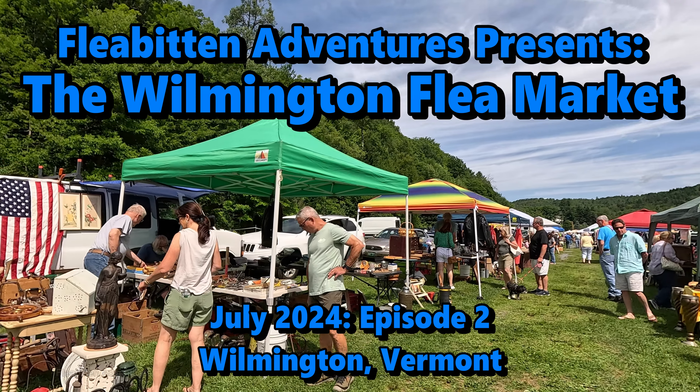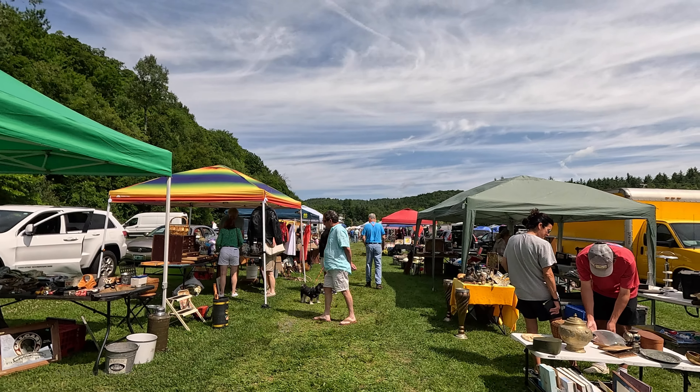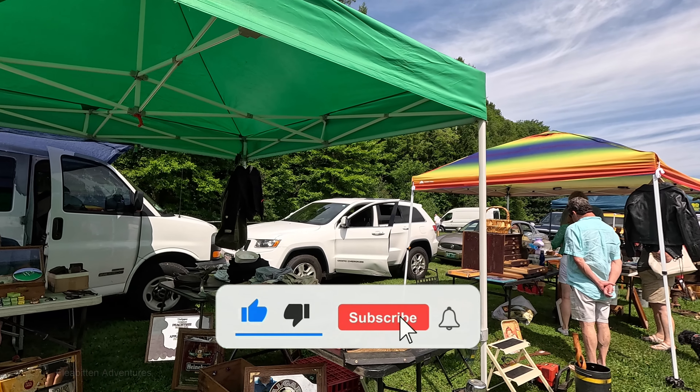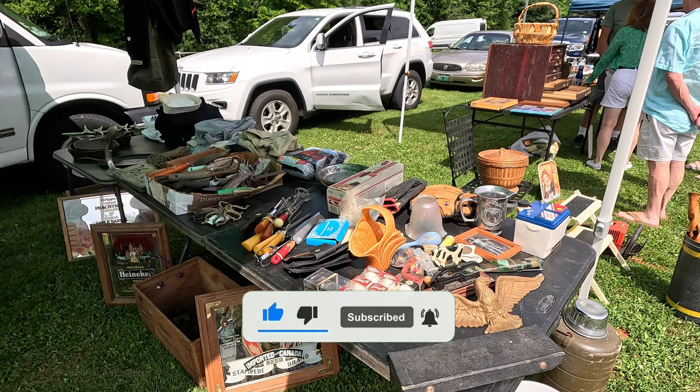Welcome back to the channel. My name is Tom and today I'm back with more from the Wilmington Flea Market in Wilmington, Vermont. Now let's see what else we can find. If you like this video, please give me a thumbs up, subscribe to my channel, leave a comment, and hit that notification bell. I've got a lot more flea market videos coming up. And remember, if I get to 40,000 subscribers, I will do a tour of the Nerd Cave.